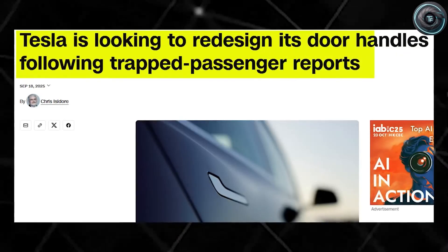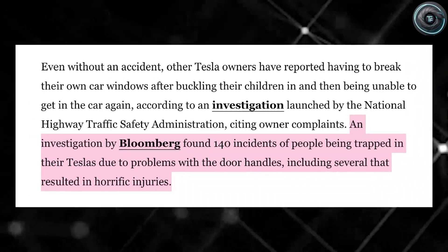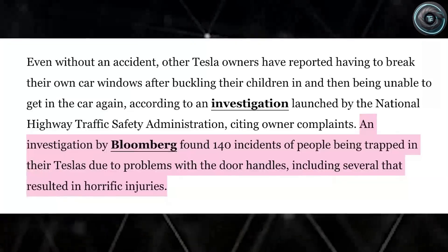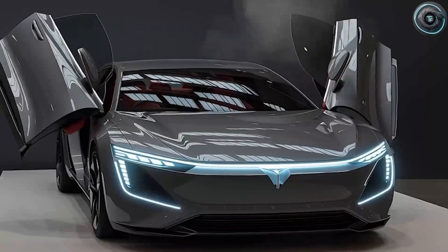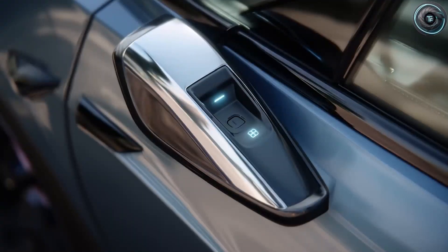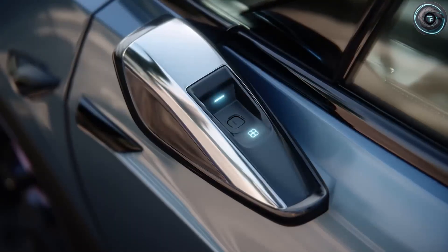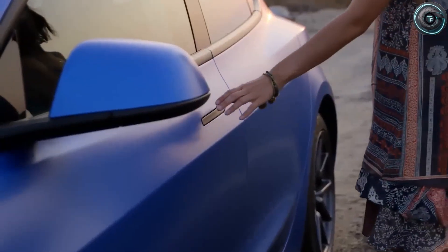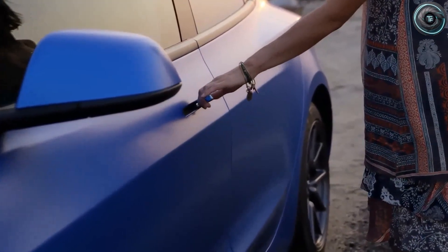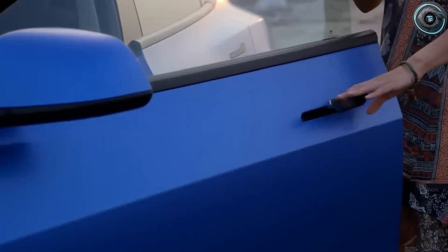Tesla claims that over-the-air maintenance could reduce breakdowns globally by 30% and save owners around $1,200 a year on average maintenance costs. Since 2020, this same predictive system has reportedly saved Tesla drivers over $2 billion in repair expenses. When you put it all together, you see the bigger picture: the Model 2 isn't just another smaller Tesla. It's a complete rethinking of what an affordable electric car can be — a new battery architecture that lasts decades, a manufacturing system that cuts costs in half, a chassis strong enough to challenge luxury sedans, and a smart AI ecosystem that not only drives for you but maintains itself.